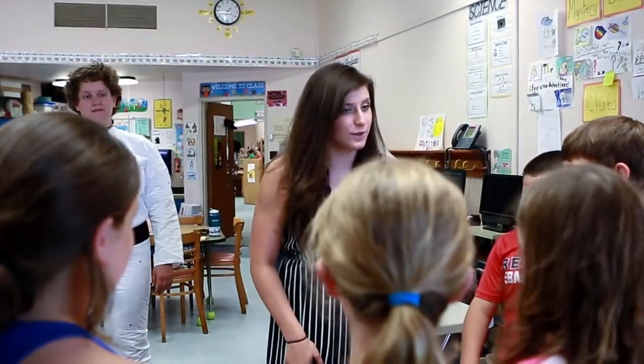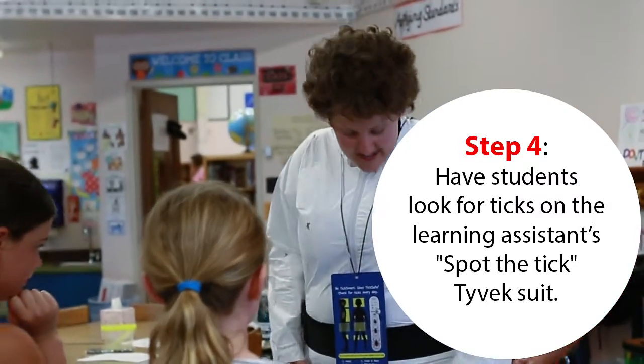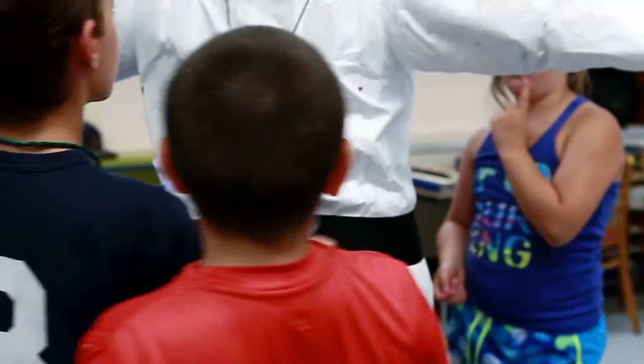Now that you guys know what to look for, you need to know where to look. Don't forget to be PC. The learning assistant should be instructed to keep mentioning that the kids need to look with their eyes and not to touch.